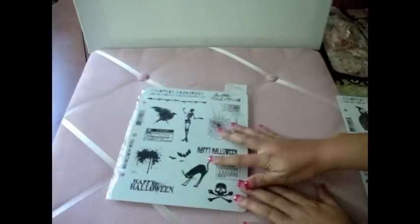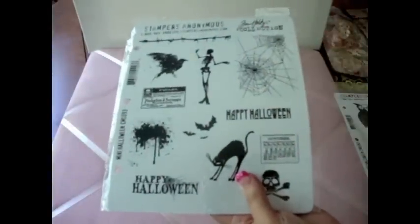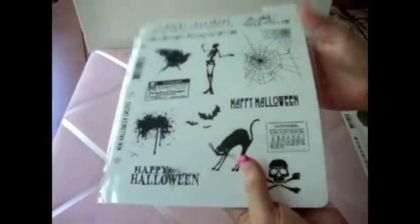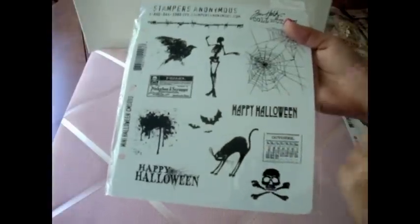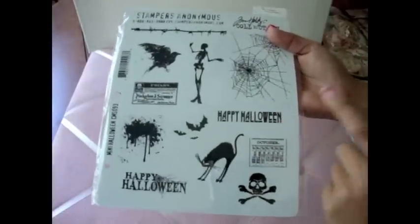I got the Tim Holtz Halloween stamp sets at one of my local scrapbooking stores and she was selling the sets for $12, you guys, which are normally like $29.99 or something like that. So I love, love this set. I don't have any of the Tim Holtz Halloween stamps — these are my very first ones. So I'm not really sure if these are new or from last year.